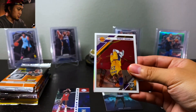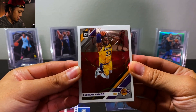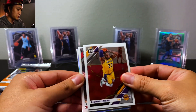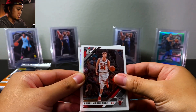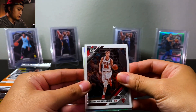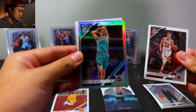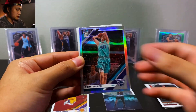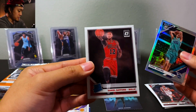Oh nice — speaking of LeBron James, we have a base of him. Looks like we may have some silver coming up. Lauri Markkanen... nope, Cody Zeller on the silver. Then we have Daniel Gafford Rated Rookie.